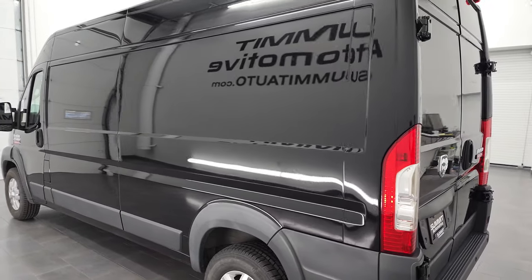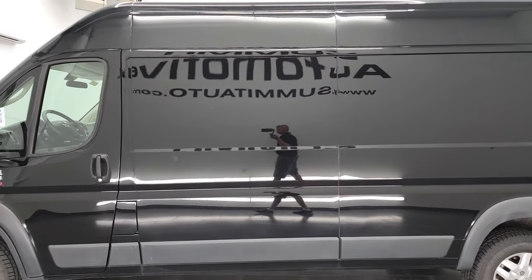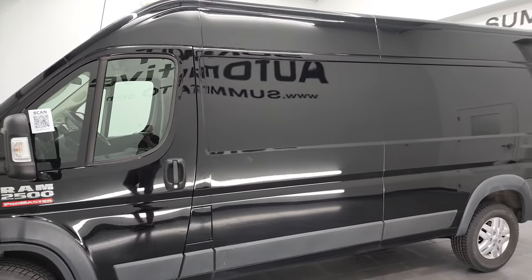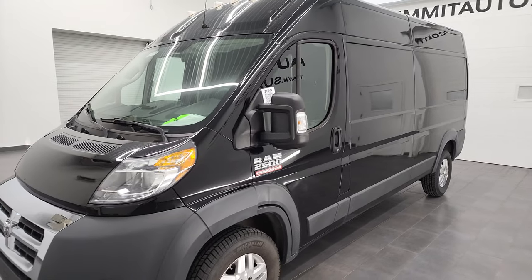This 2018 Ram 2500 ProMaster has the 3.6 liter Pentastar V6 engine. It's paired up with the 6-speed automatic transmission, front-wheel drive.